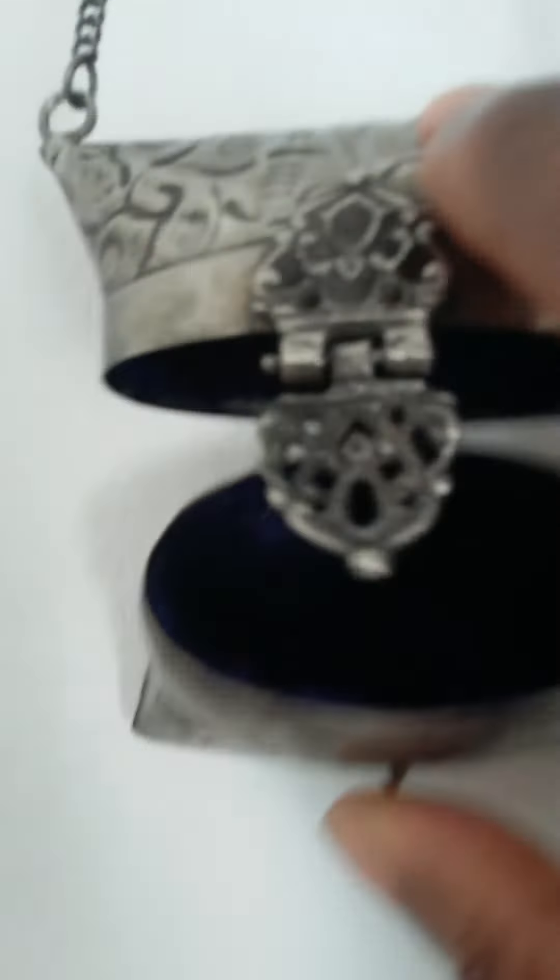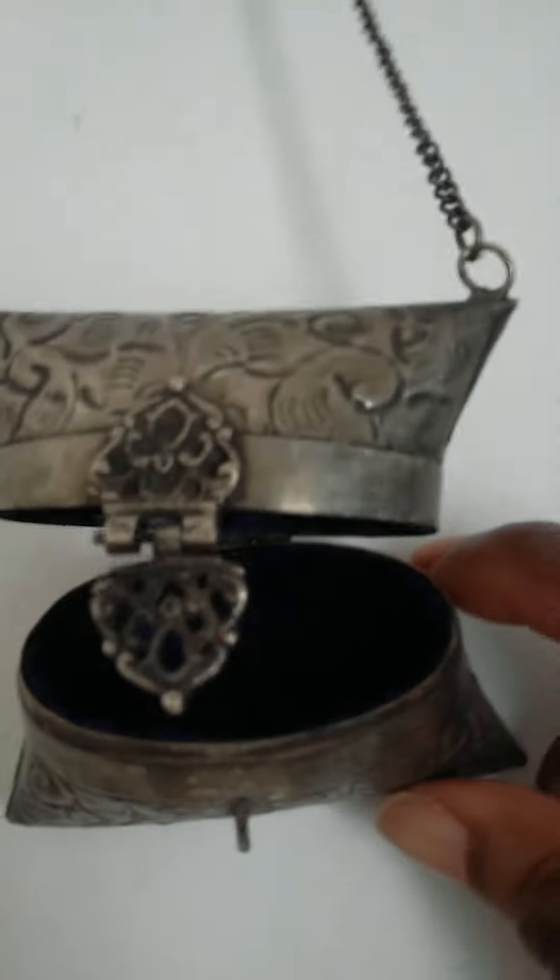It has this clasp that opens up, it's lined with felt as you can see, and just how intricate some of these things are and how they are made — just the beauty of it all.